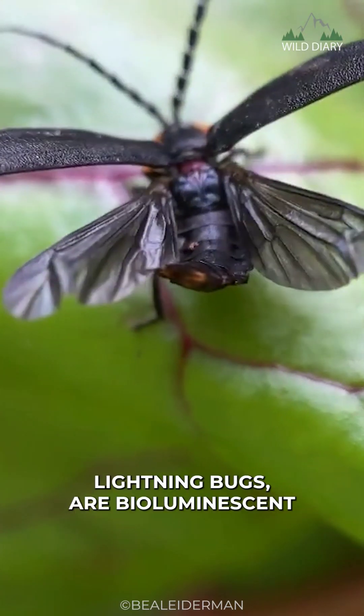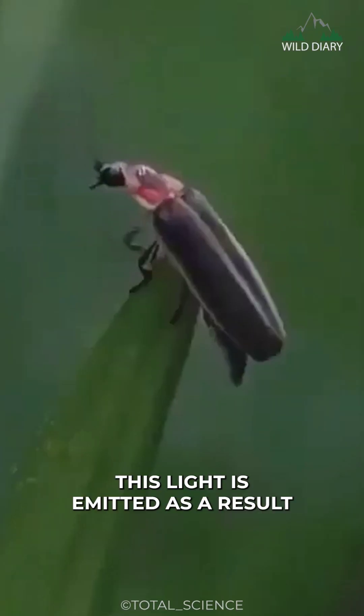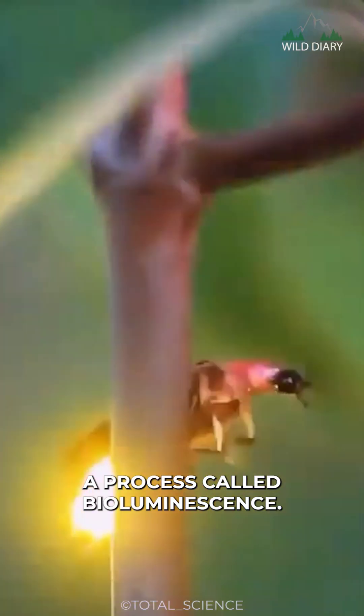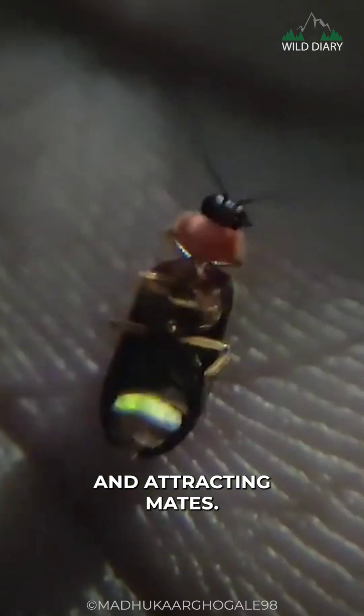Fireflies, also known as lightning bugs, are bioluminescent insects that produce light. This light is emitted as a result of a chemical reaction happening within their bodies, a process called bioluminescence. The purpose of this glow is primarily for communication and attracting mates.